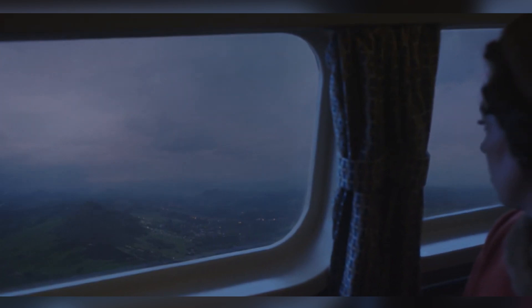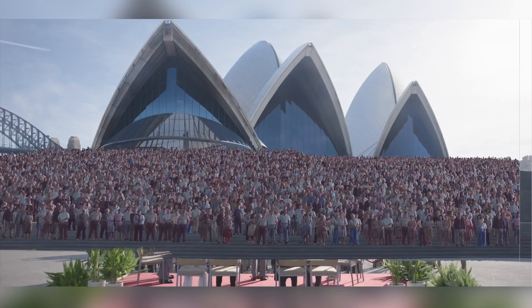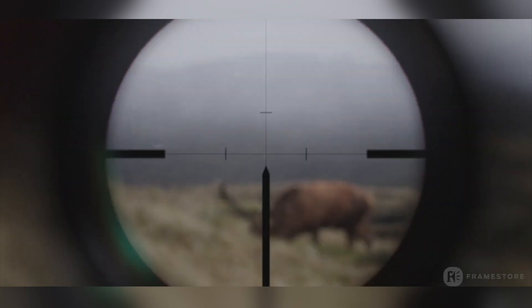In Season 4, Framestore delivered 230 shots, which in addition to big environmental jobs like creating a digital version of Ayers Rock, Sydney Opera House, Mystique Airport, and JFK Airport, also included a deepfake face replacement technique on the equestrian who stood in for the actress playing Princess Anne in the show jumping compilation.